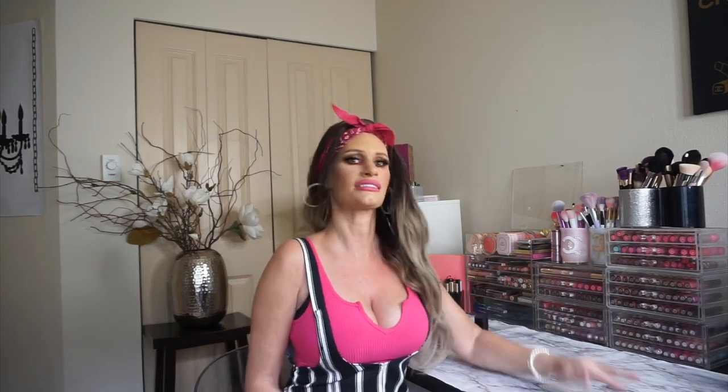If you guys are curious to know what I like to cover my face with, just keep watching. Hopefully my outfit stays intact — I really wanted to make this outfit work. Anyway, this video is about makeup.